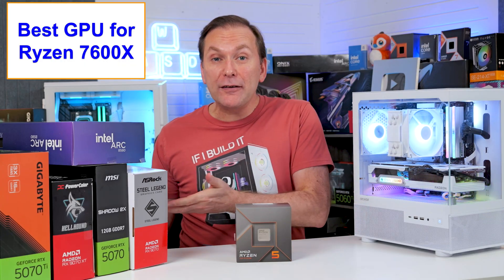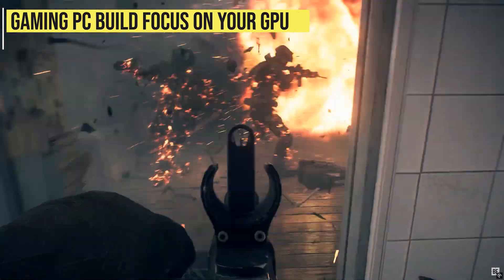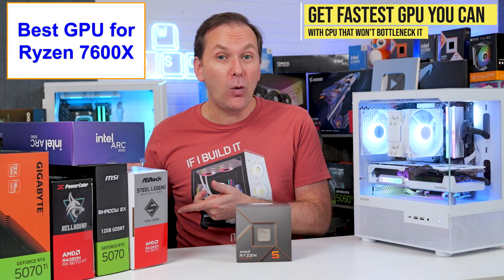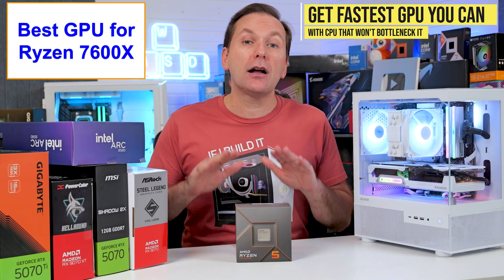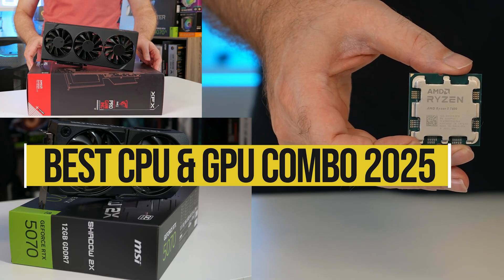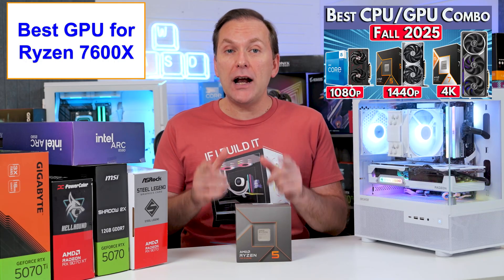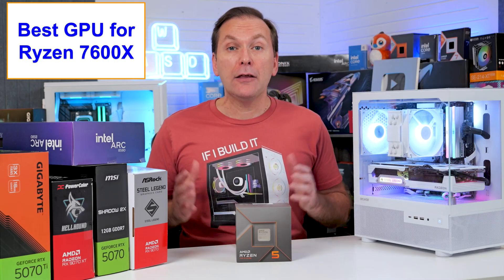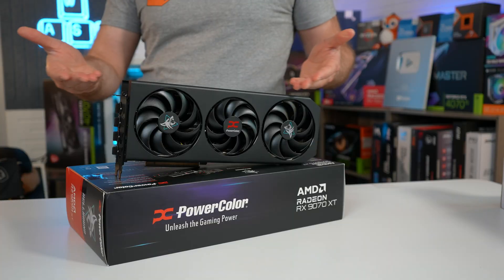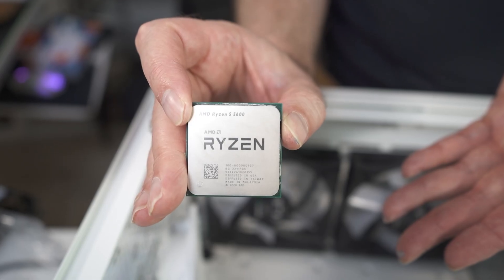So what's the best graphics card for the Ryzen 7600X in 2025? We get the most FPS in a gaming PC build when we get the fastest GPU we can afford, then just get a CPU that's not going to bottleneck it. We go through this in detail in our best CPU and GPU combo 2025 video. The Ryzen 7600 is a great choice for mid-range GPUs that would otherwise be bottlenecked on a more budget CPU like the Ryzen 5600X.